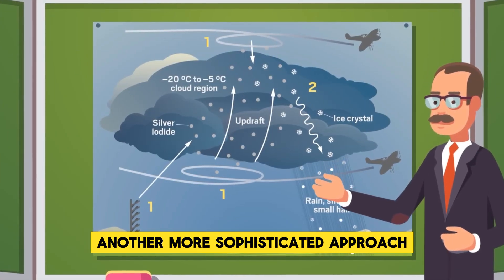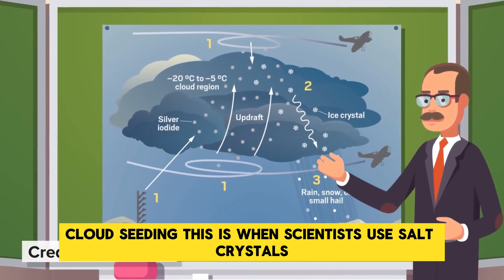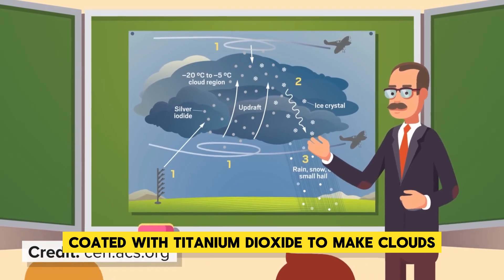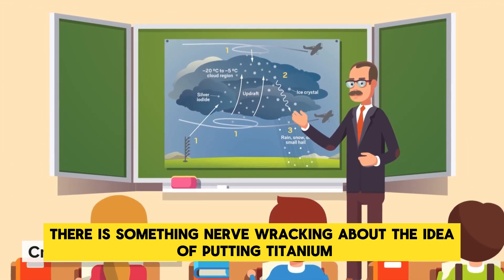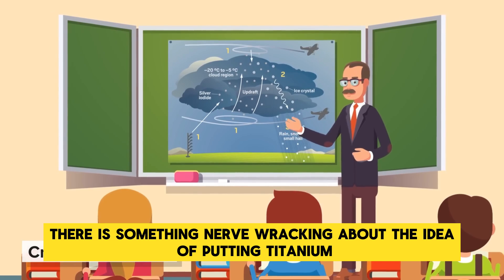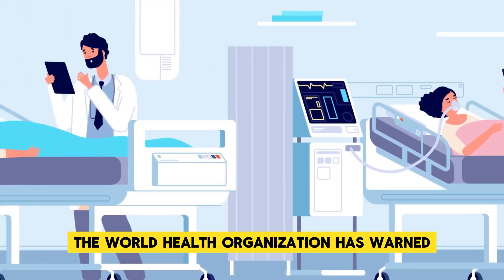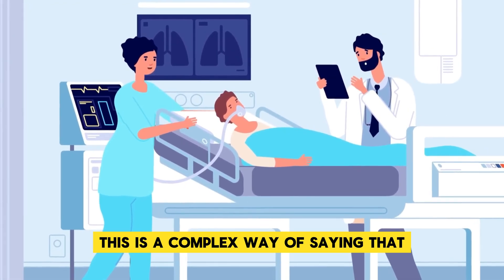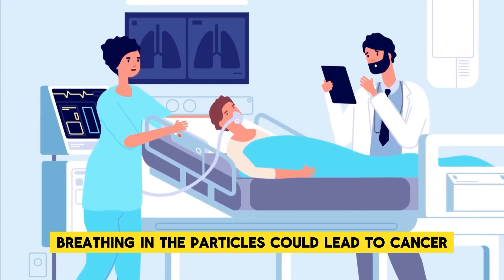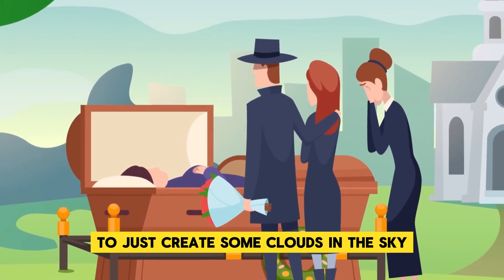Another more sophisticated approach the UAE is looking into is cloud seeding — using salt crystals coated with titanium dioxide to make clouds. But there is something nerve-wracking about putting titanium nanoparticles into the air we breathe. The World Health Organization has warned that inhaling titanium might lead to carcinogenic problems — in other words, breathing in the particles could lead to cancer. This would be a steep price to pay to simply create clouds in the sky.